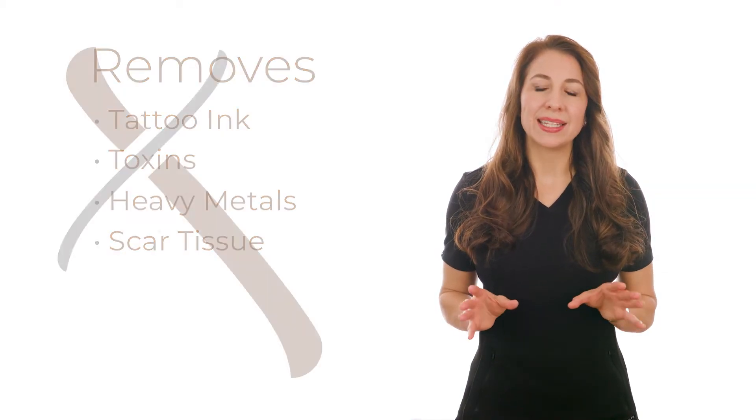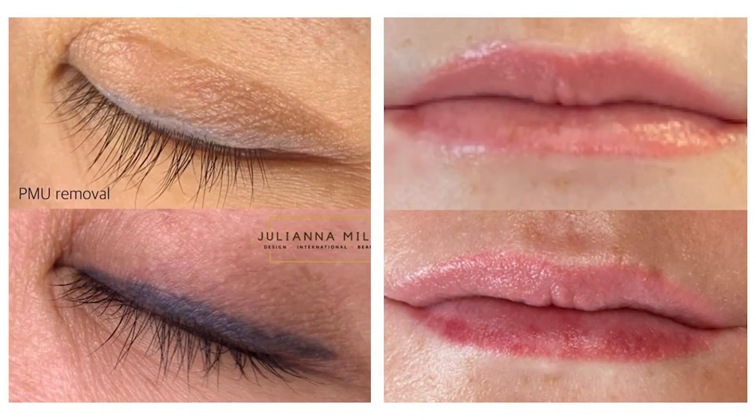EXTRACT is patented as the only removal system in the world that contains immune modulators for the successful removal of ink allergies. EXTRACT is not only very effective, but also gentle enough to remove ink on the delicate eye and lip area.